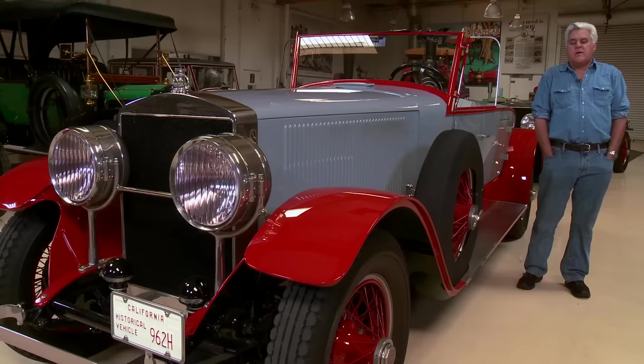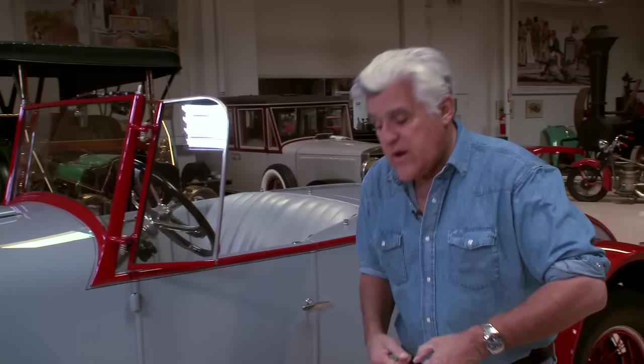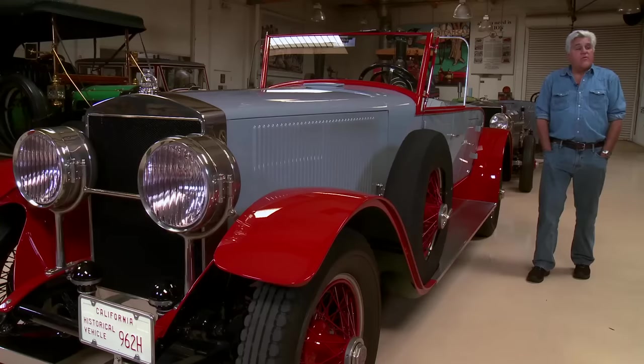Steam was dead by 1925 — it was over. And this is that last gasp. From about the early 1800s up until 1910, steam was king — it ran everything: trains, boats. But the internal combustion engine moved so quickly when it came out. And the thing that really did the steam car in was the electric starter, where people could press a button and the car would start and go — they didn't have to crank it and break their arm. That was really the death knell. But this was the last chance to try and make the steam car something to rival the gas car.